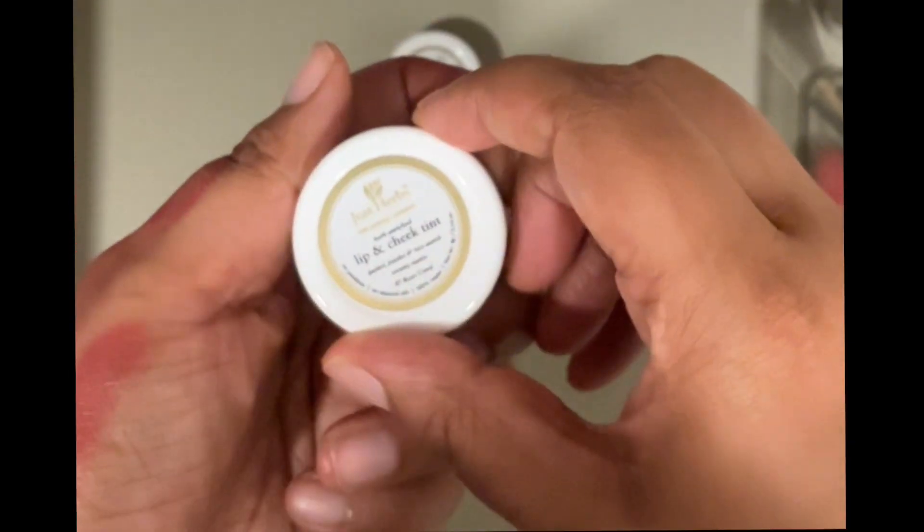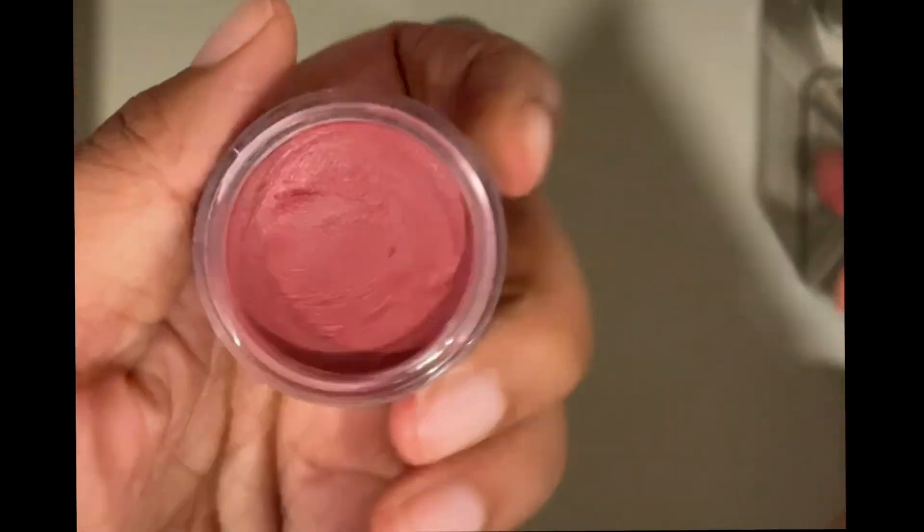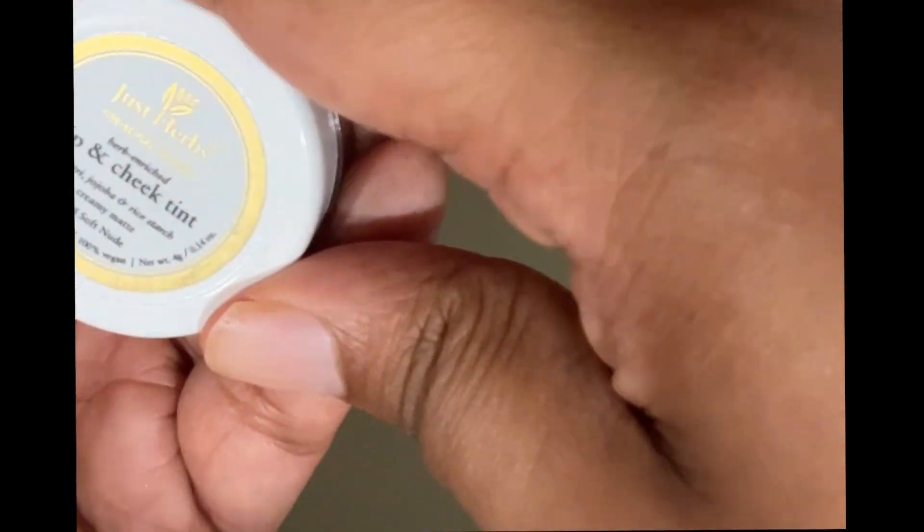Finally, I just have these three lip tints from Just Herbs. This is in the shade Rose Coral — actually more of a pink-red but very pretty. I love the way lip tints look on skin. Then this is the shade Soft Node, which is more nudish brown — I should have included it in the previous video. It's a lovely color.